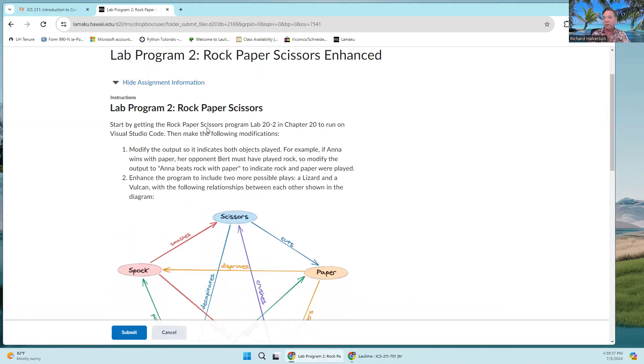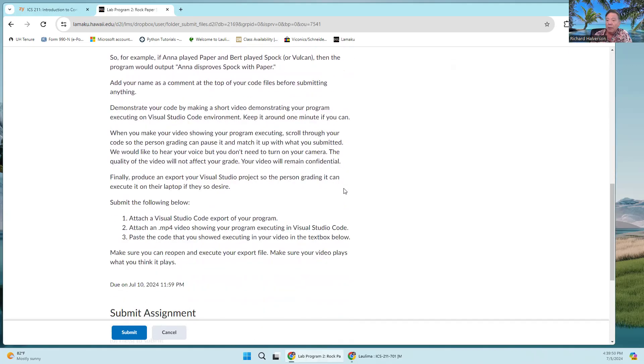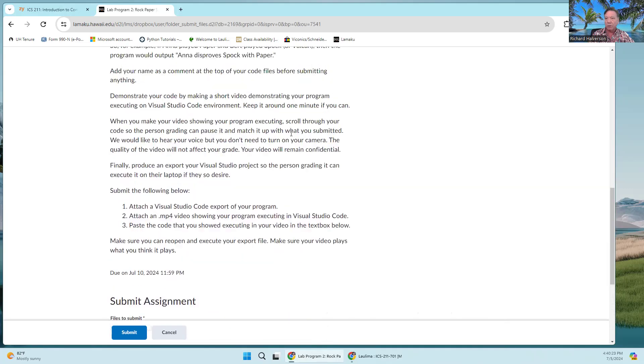For example, Rock Paper Scissors — you complete Lab 20-2 and enhance it by adding two more options. What you have to do is demonstrate your program running in a short video. Try to keep it around one minute, but two minutes or a bit longer is okay. The grader will pause and look at your code as you scan through it on screen — they can always pause it. Follow the directions, which are pretty much the same for all labs.